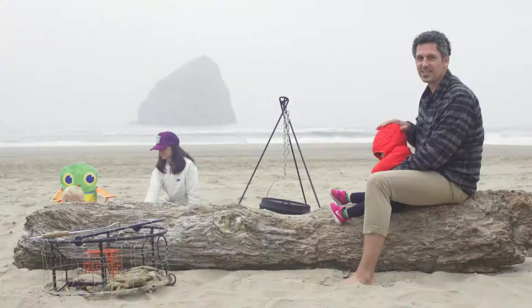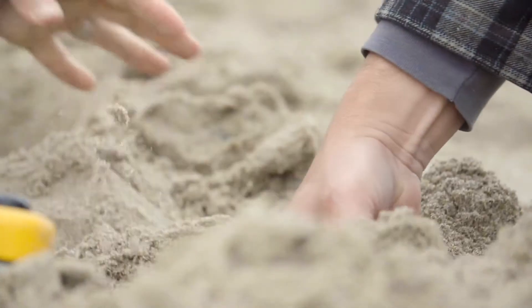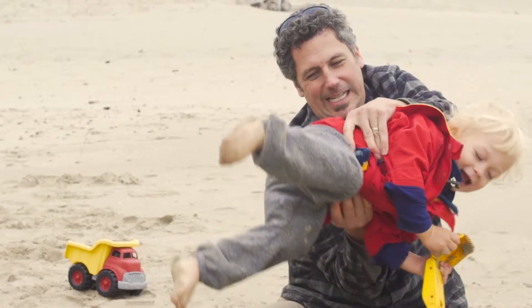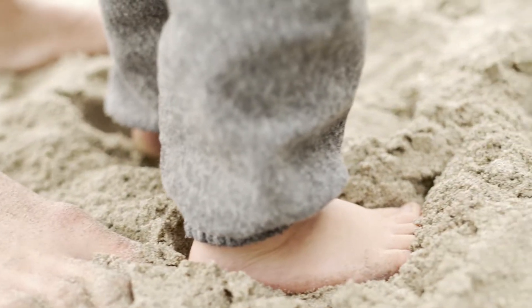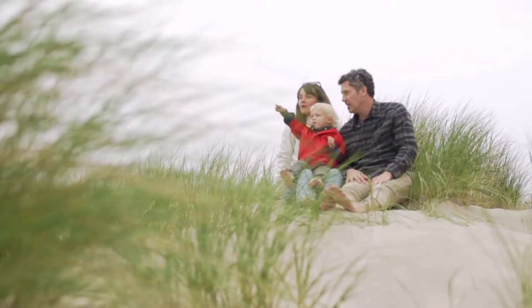I'm Drew, this is Dayla, that's Isaac, and that's Jaclyn. We're the Forces. Sand is everywhere — in the vehicle, at home. Having Husky Liners in the car alleviates a whole bunch of the issue of taking sand home.